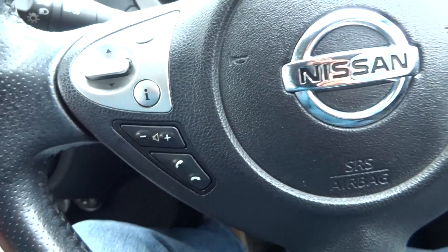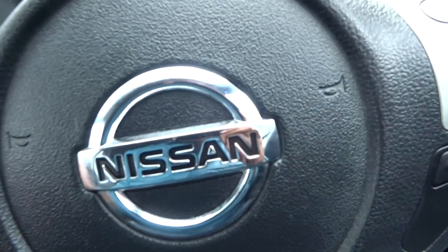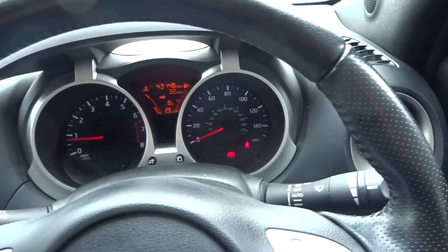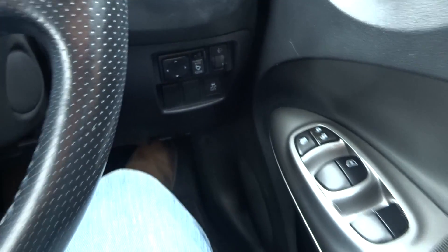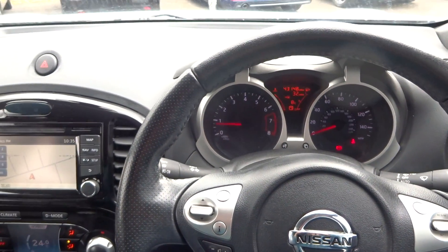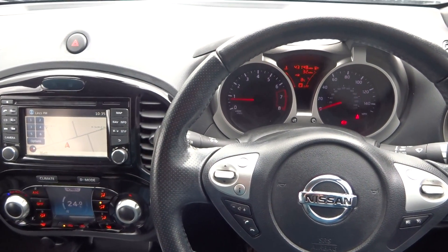Multi-function steering wheel with cruise control as well, auto lights. Mileage is 43,148 miles. Electric windows and mirrors, and it looks like it's got folding mirrors — there we go. So guys, any questions or if you want to reserve the vehicle, give us a call as soon as possible. Thank you very much, cheers, bye bye.